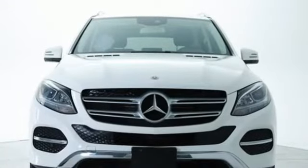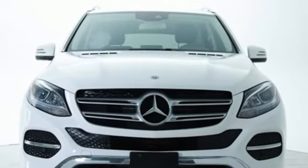Get the best — get Mercedes-Benz. There's even more to see in person. Take it for a test drive today.